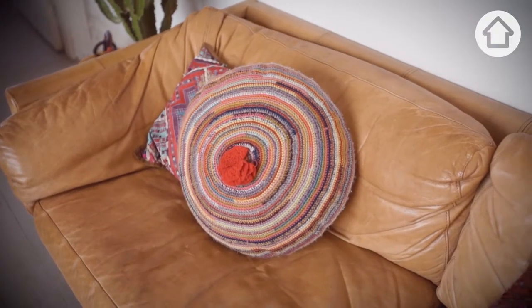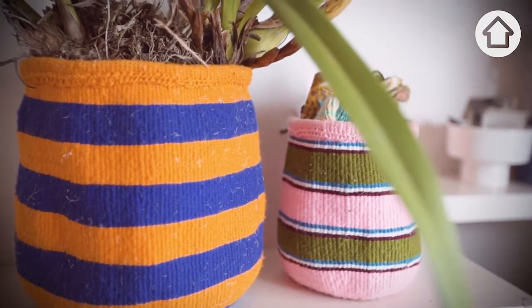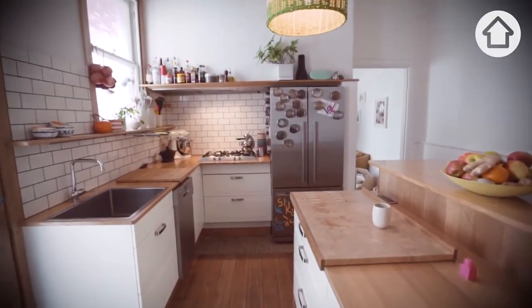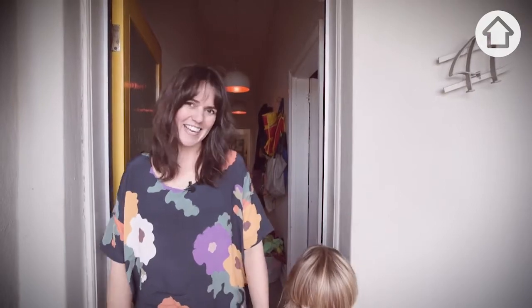Colour is so important to me and it's a big part of what I do at work. I guess that's filtered into the way that our house looks and feels. We hope you've picked up some good style tips today — thanks for visiting our place.